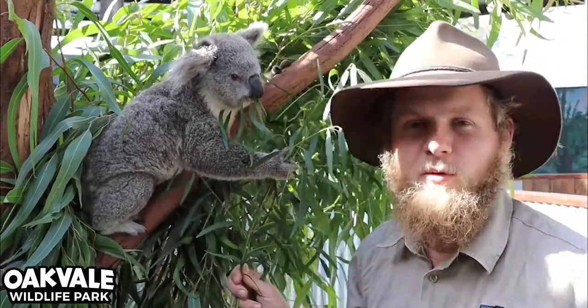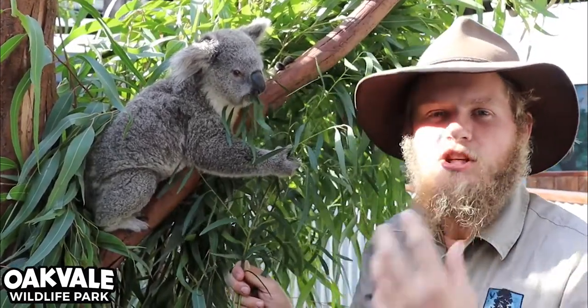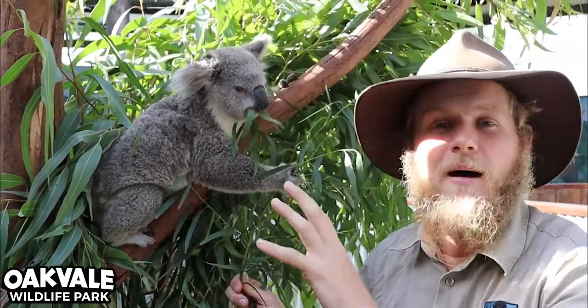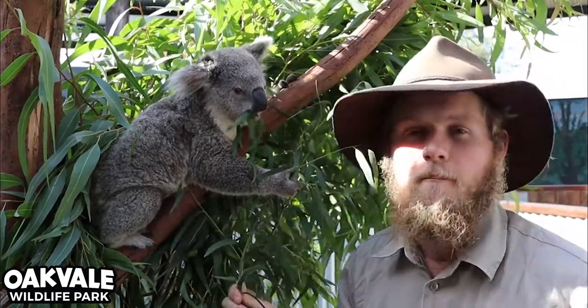So little Tilly here when she was born was only about two centimeters long — a tiny little pink jelly bean — and she had to crawl her way all the way up into mum's pouch where she then drank her milk.